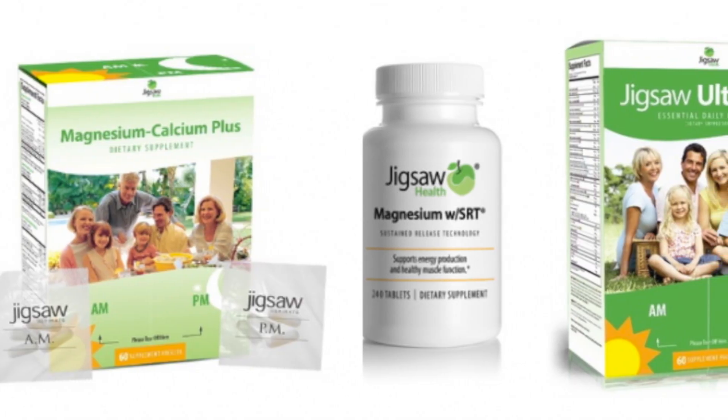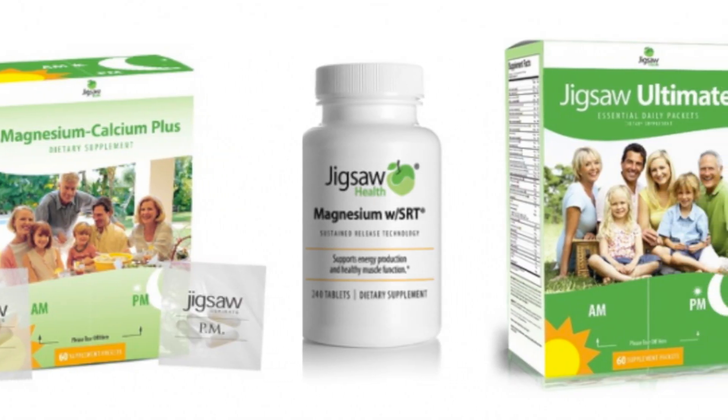Be sure to keep it locked in here on my videos. The magnesium that I stand behind is Jigsaw Health's Magnesium, simply because they have that sustained release patent, but they also know what they're doing when it comes to research and making sure that they're putting magnesium on the forefront so that we can all learn the best way to consume it. I'll see you in the next video.